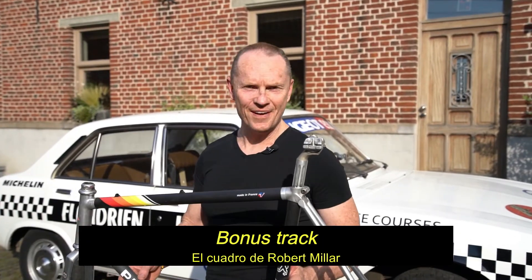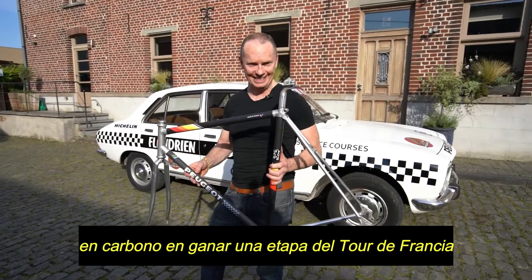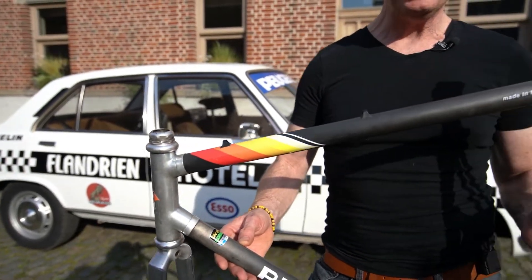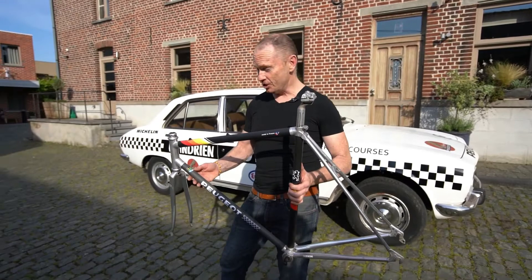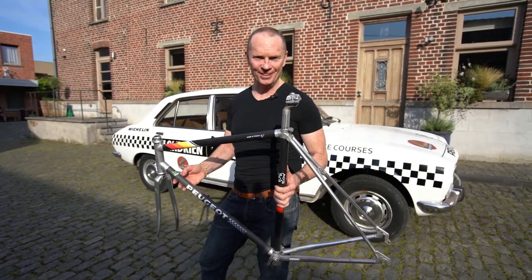Here I have a very, very special frame — it's the Peugeot Carbolite, which was actually the first carbon frame bicycle to win a stage in the Tour de France. This was the model ridden by Robert Millar to win a stage in 1983 and make history — not just history in terms of winning that stage, but also introducing this amazing new technology to the world of cycling.